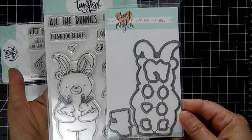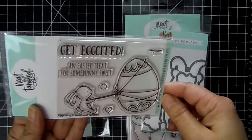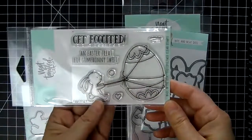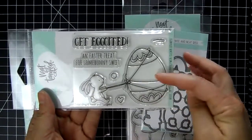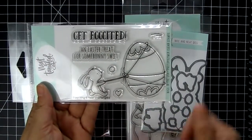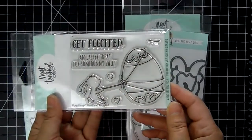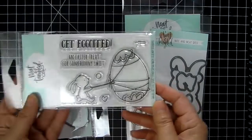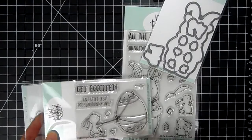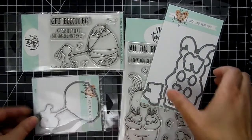The coordinating die is available as well. This one's really cute too — it's called Egg-citing. I love how the little bunny is pulling this huge egg. It's wrapped up with some twine. It's got sentiments that say 'Get egg-cited' and 'An Easter treat for someone sweet.' That's really cute. You can also use the other bunnies and mix and match these two stamp sets, and there is a coordinating die as well.